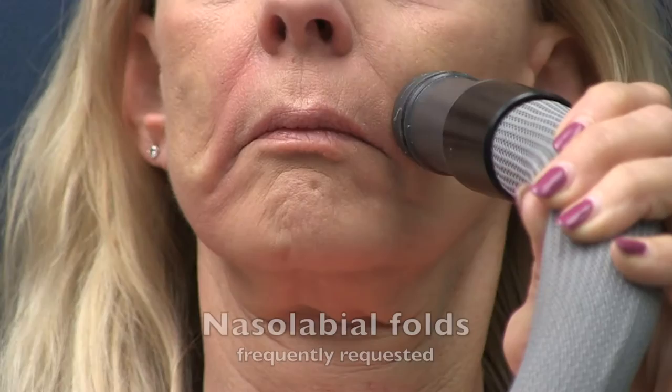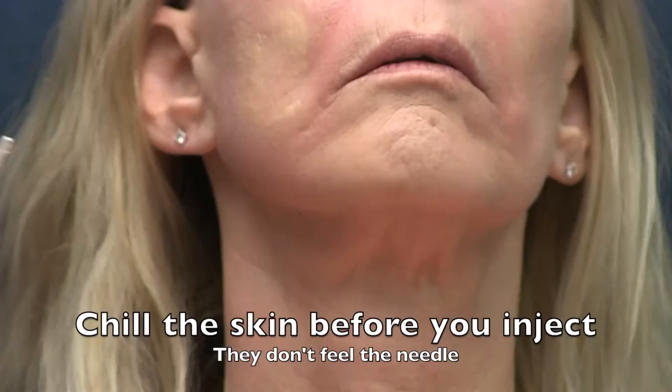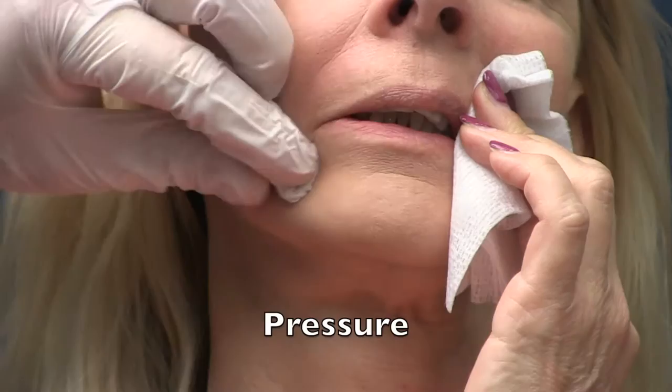Belafil is FDA-approved for soft tissue filling of the nasolabial folds, smile lines, and acne scars using a fine needle, where it's been shown to last through five years. Doctors then use the FDA-approved product in ways different than the initial FDA study, which is called off-label use.